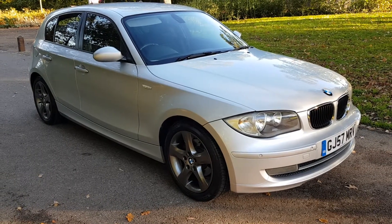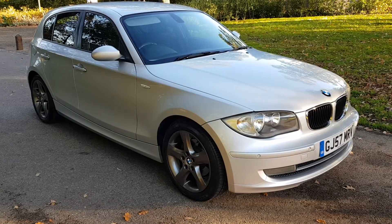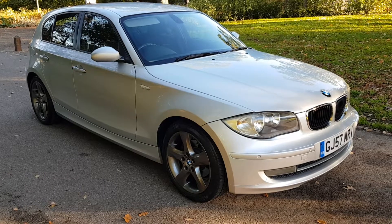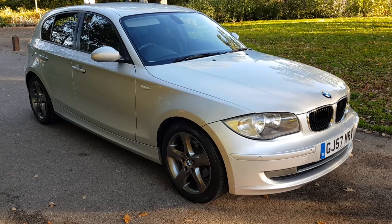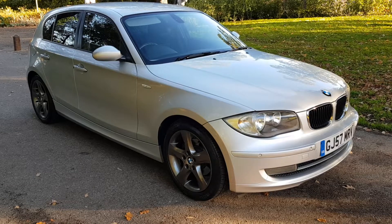Hi, this is Monty from Mopark Vehicles and here's another one of our detailed vehicle appraisals on a car that's just come in to us. This is our BMW 118D — it's a 2-litre but they are badged up as a 118D. It's an SE, but a really nice specification SE.